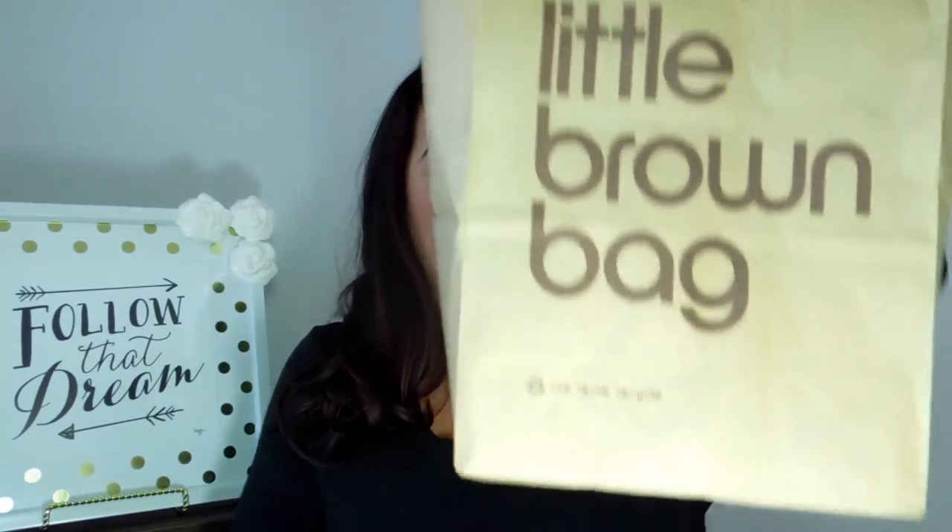Hey everyone, it's Florina! I'm back again with a quick reveal. I am packing for vacation — I'm leaving tomorrow. I just ran out and got something with my husband and I posted a picture of this bag on Instagram. If you don't follow me, follow me so you can keep up with all my shopping.